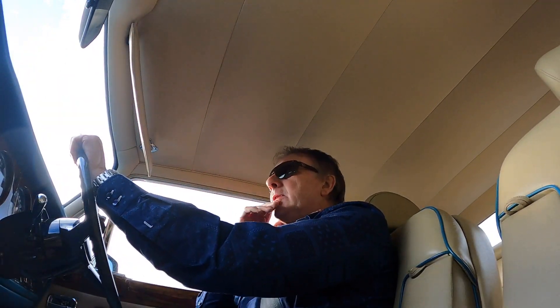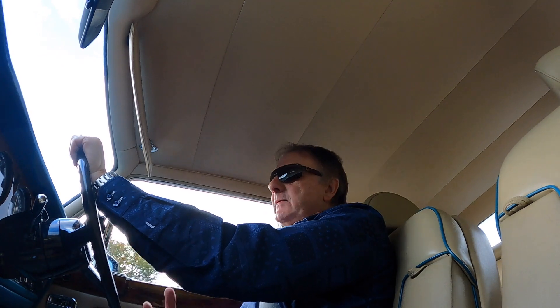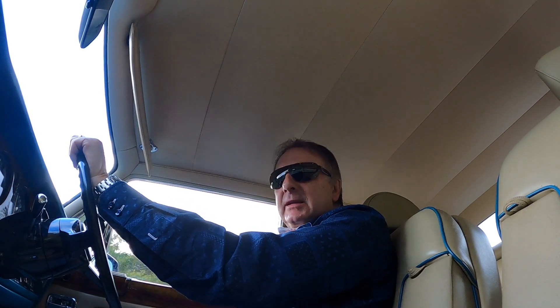I've been driving it on the motorway for about 40 miles now, between Glasgow and Edinburgh. It just sits there at about 60, 70 — can't hear a thing. I've also noticed the steering is very straight, doesn't pull to any side at all, so it's obviously been set up properly.